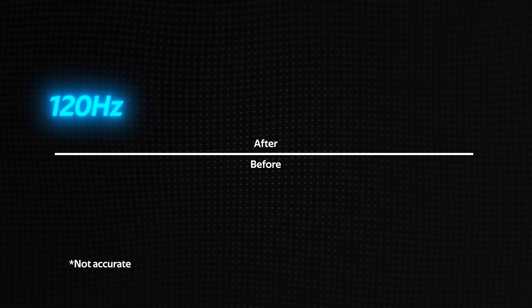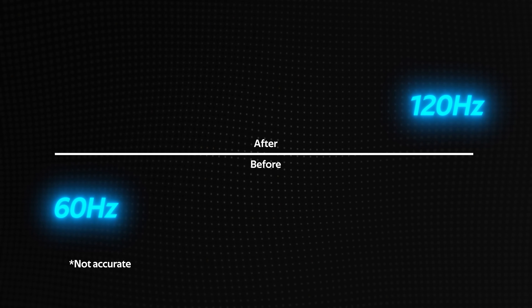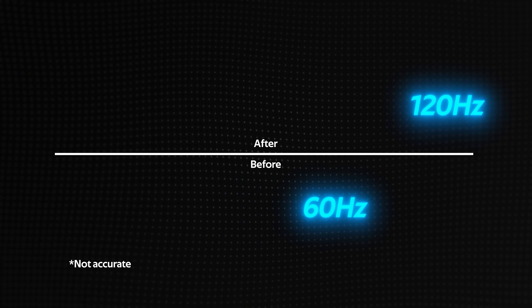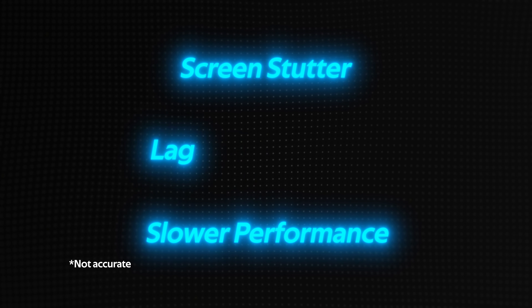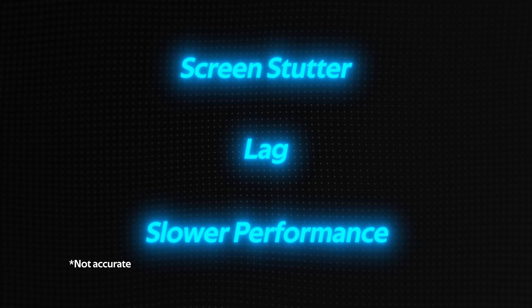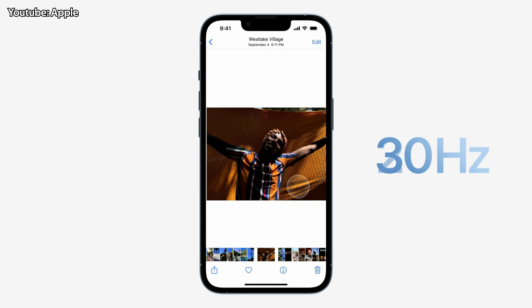When you use the ProMotion display for the first time, the difference may not be so obvious. However, when you go back to using a display that isn't running at 120Hz, the difference will be immediate — think more screen stutter, lag, and slower performance, even if that device is using a faster CPU. We stare at our smartphone screens all the time, and having a ProMotion display gives us the best possible experience when looking at a screen.